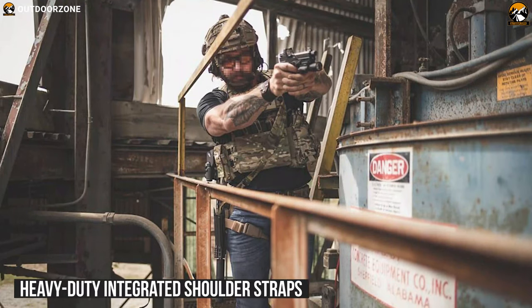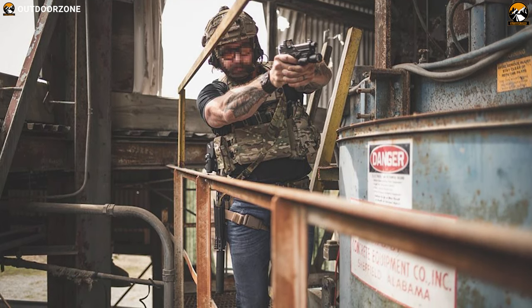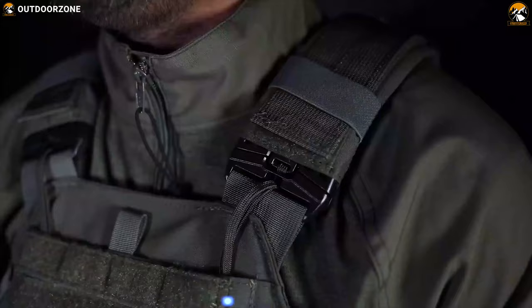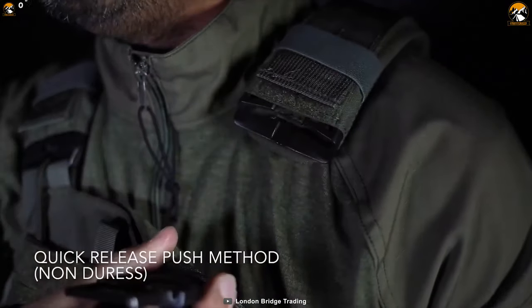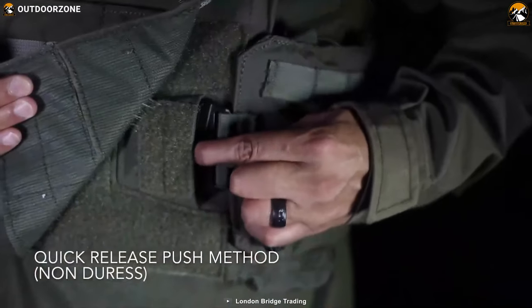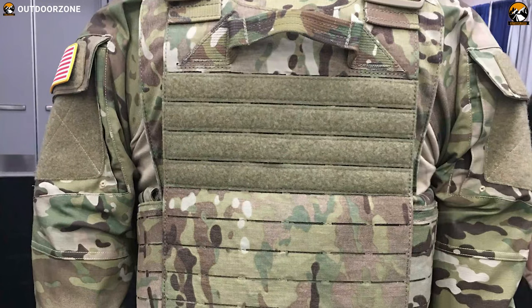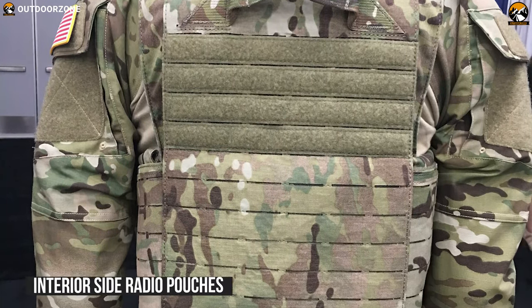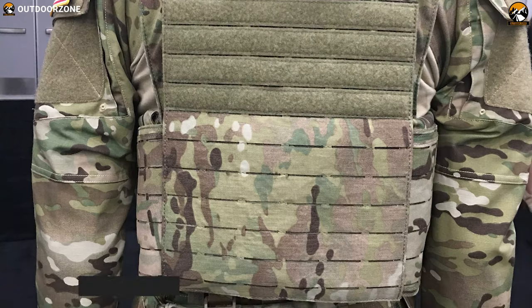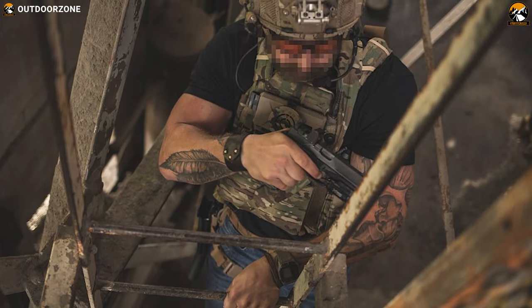Its heavy-duty integrated shoulder straps with removable buckles can be used to attach slings so that they won't rub up on your neck. This plate carrier has front, back, and side-compatible detachable carriers to organize your necessities. It also has a centered front pouch that provides easy access to maps, magazines, or utility gear effortlessly. Last but not least, it comes with interior side radio pouches where you can keep any large-size radio, plus wire, antenna, or hydration hose guides to keep everything organized.